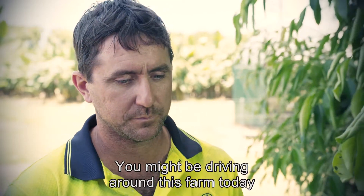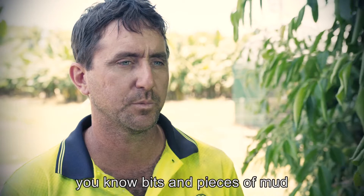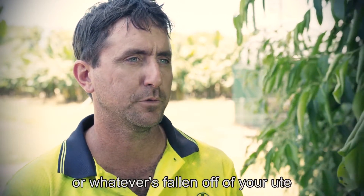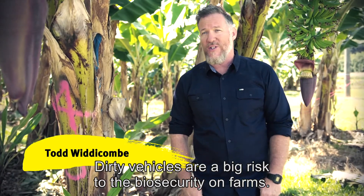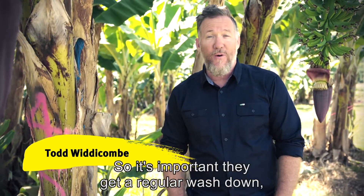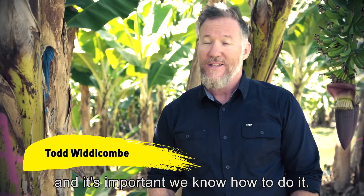You might be driving around this farm today then go to another one tomorrow, and without knowing it, bits and pieces of mud or whatever are falling off the ute. Dirty vehicles are a big risk to the biosecurity on farms, so it's important they get a regular wash down. It's important we know how to do it, so let's find out how.